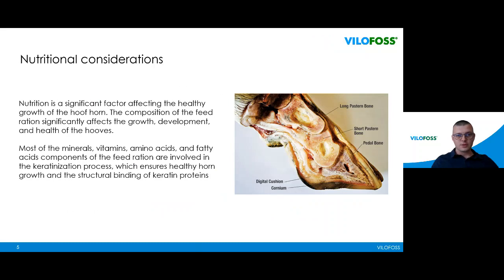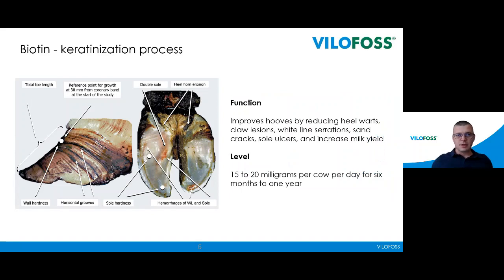Nutritional considerations: most of the minerals, vitamins, amino acids, and fatty acid components in the feed rations are involved in formulating the hoof horn and the area in the claws. The most important element is biotin — it is the major element recommended at around 20 to 50 milligrams per cow per day. Our cows need biotin throughout their lives, and when levels of biotin are decreased we see a lot of diseases appear in the claws. The function of biotin is to improve hoof health and also to reduce lameness.